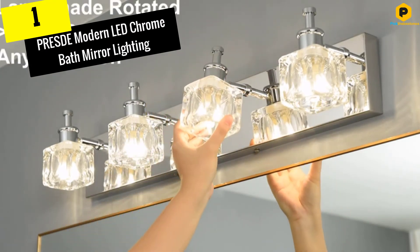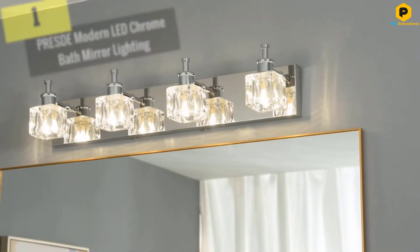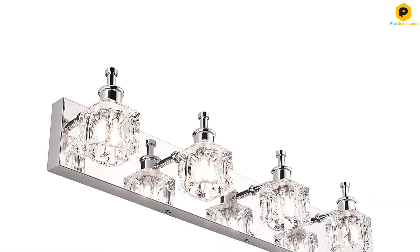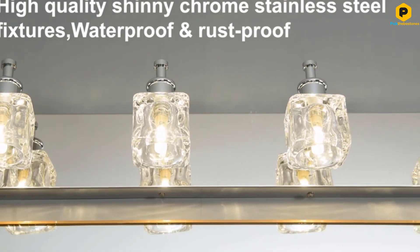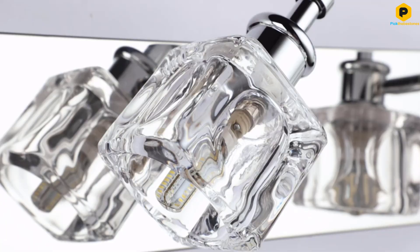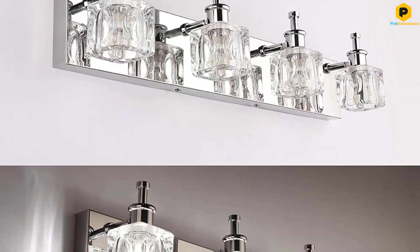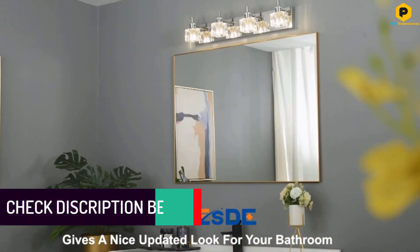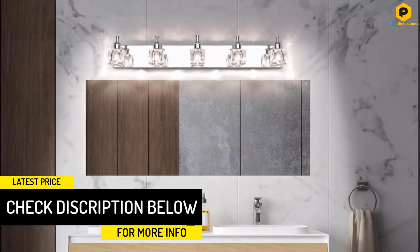And finally at number 1, we have the PRESDE Modern LED Chrome Bath Mirror Lighting. This bathroom vanity light from PRESDE has glass lampshades that will add a touch of glamour and sophistication to your bathroom update. You can customize your lighting experience by rotating the lamp heads and pointing them where you want them. Its mirrored chrome stainless steel finish is both waterproof and rustproof. This fixture requires G9 bulbs, which are sold separately, and is also compatible with dimmable bulbs. It's available in strips of 3, 4, or 5 bulbs to accommodate vanities of varying sizes, in either a chrome or matte black finish.